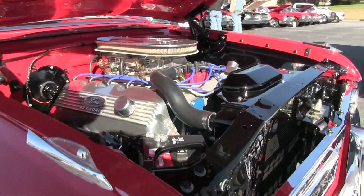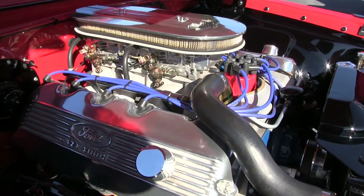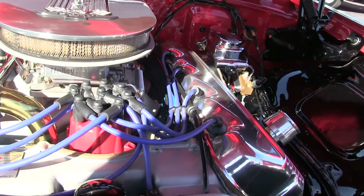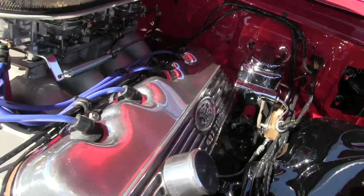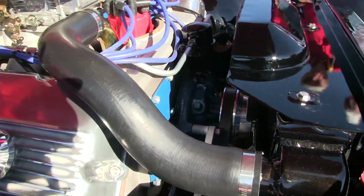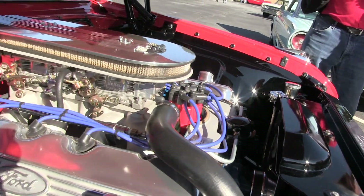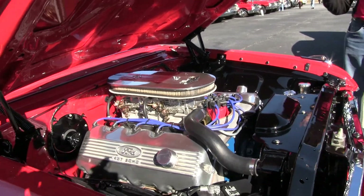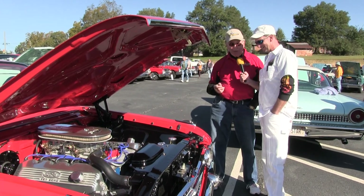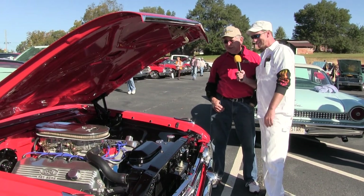How big is that thing? It's a 427. They call it a Ford single overhead cam, or cammer engine. It's a unique design because it has a cam in each head rather than in the center of the block, which eliminates your pushrods and lifters. It has a six-and-a-half-foot chain that goes around the front cover that runs all of this. By doing that, it'll turn 9,500 RPM.